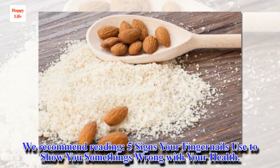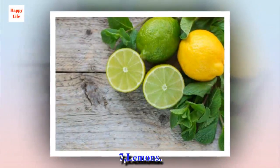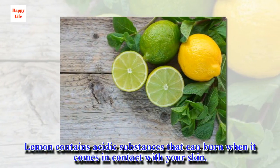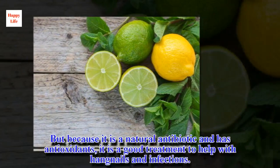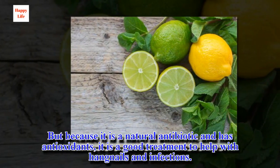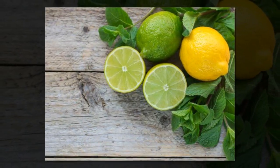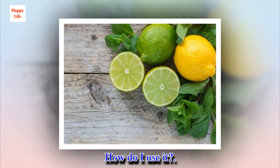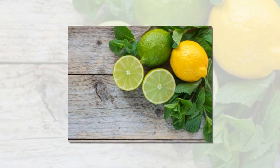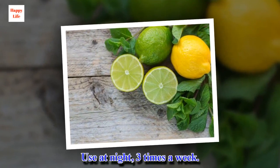We recommend reading: 5 signs your fingernails use to show you something's wrong with your health. 7. Lemons. Lemon contains acidic substances that can burn when it comes in contact with your skin, but because it is a natural antibiotic and has antioxidants, it is a good treatment to help with hangnails and infections. It repairs the affected skin and controls inflammation and pain. Cut a lemon in half and rub onto the affected area. Let sit for 10 minutes and then rinse. Use at night, 3 times a week.